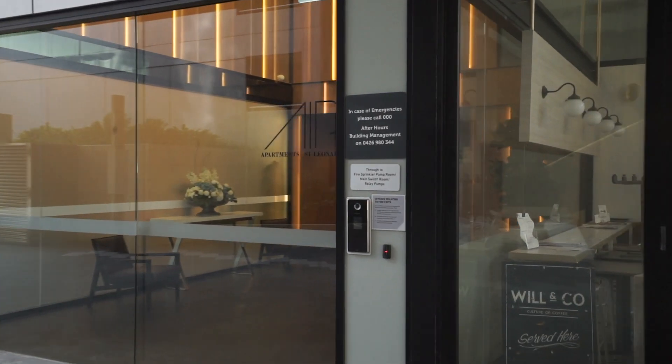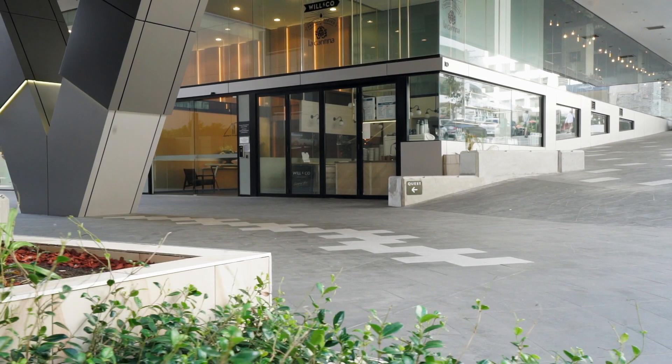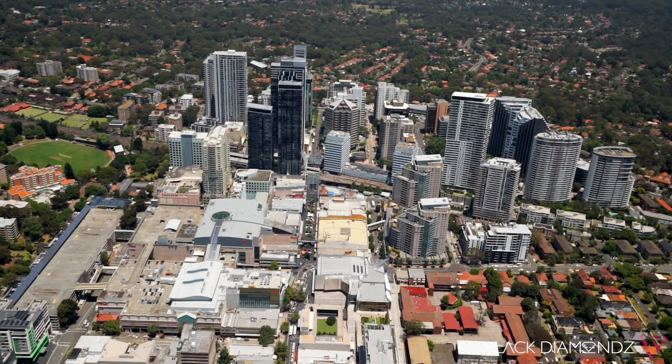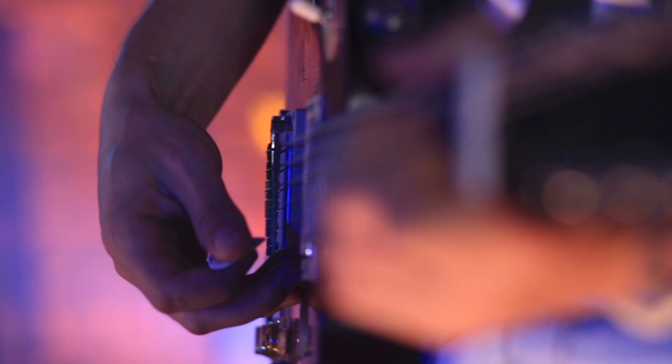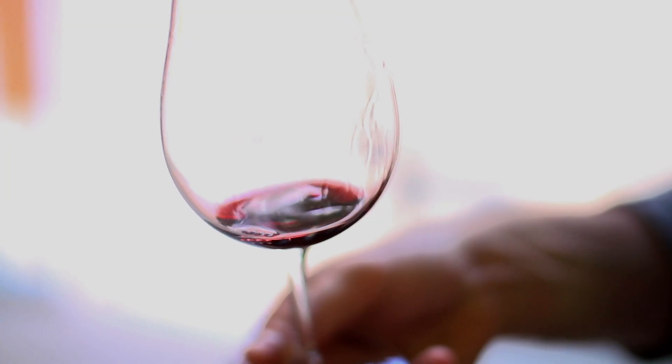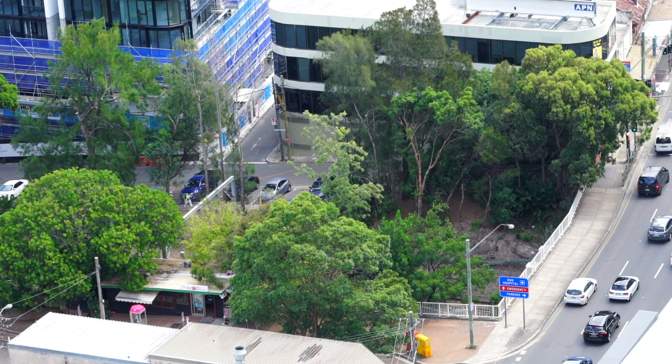Breathtaking city views and only one minute walk from the station. Hi, my name is Alice Chen, my name is Greg Howard. Welcome to 2107/10 Acheson Street, St Lennox. We're just over the bridge on the way to Chatswood — it is becoming a very cosmopolitan part of the world. St Lennox, one minute walk to the station.